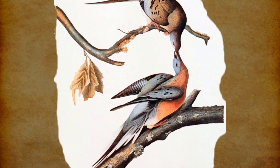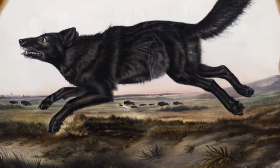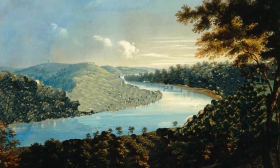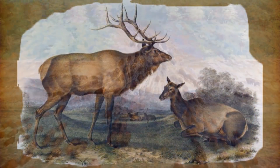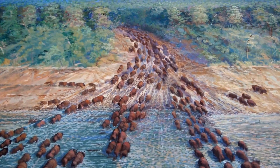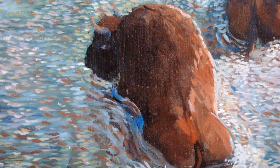Flocks of passenger pigeons darkened the sky, and bears and packs of wolves flourished in what seemed like an endless pattern of rolling hills and valleys. Great herds of bison, elk and deer carved out the land during their seasonal migration from the prairies of central Ohio to the salt springs and grazing lands of central Kentucky.